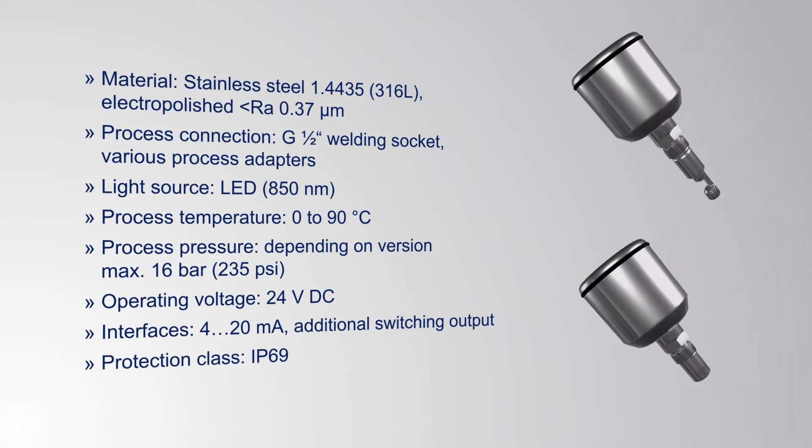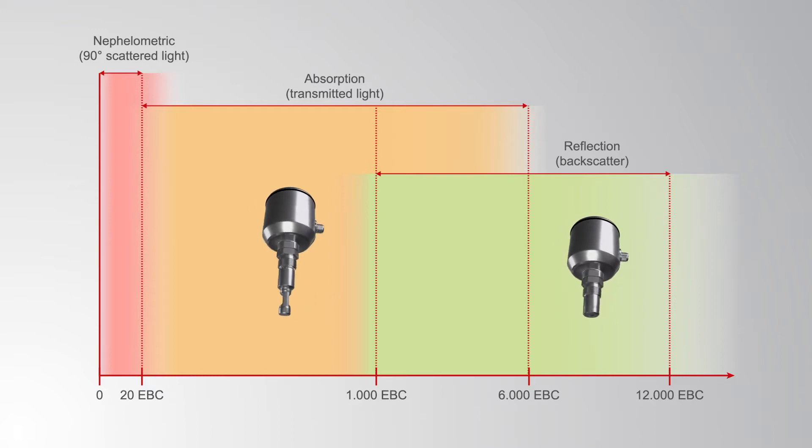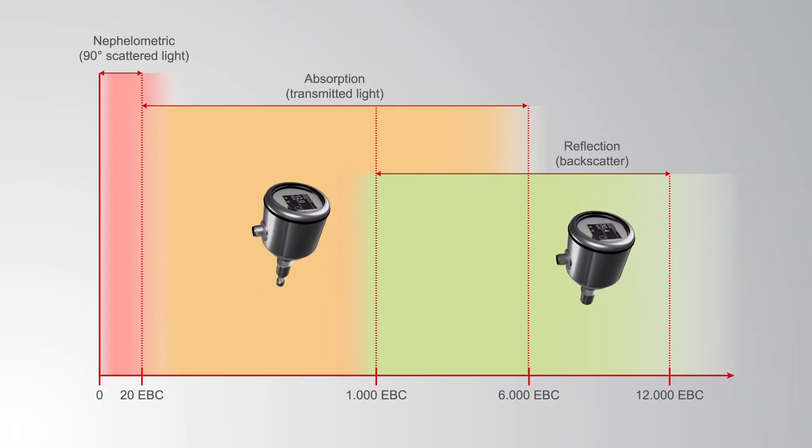The sensors are easy to install and use. A very broad spectrum of turbidity states are detected with the XPECT range, meaning that they can be used for a multitude of processes.